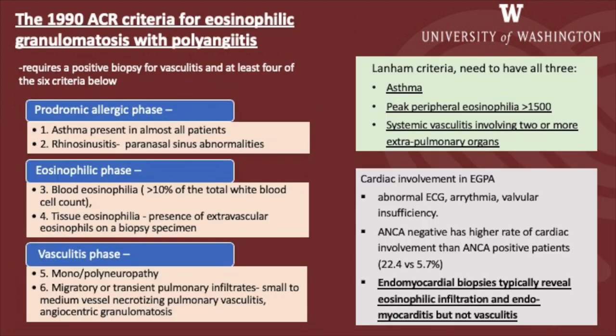To establish a diagnosis of eosinophilic granulomatosis with polyangiitis, the 1990 American College of Rheumatology criteria requires a positive biopsy for vasculitis and at least four of the six criteria: in the prodromic allergic phase, asthma and rhinosinusitis; in the eosinophilic phase, blood eosinophilia and tissue eosinophilia; and in the vasculitis phase, mono or polyneuropathy and migratory or transient pulmonary infiltrates.